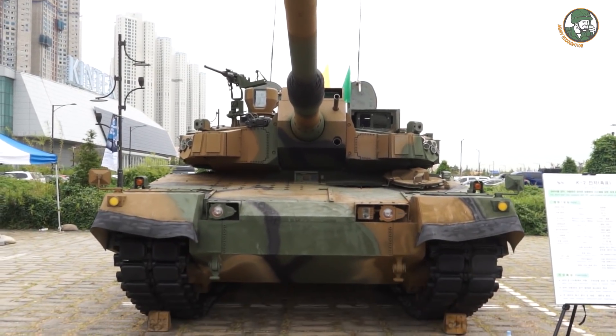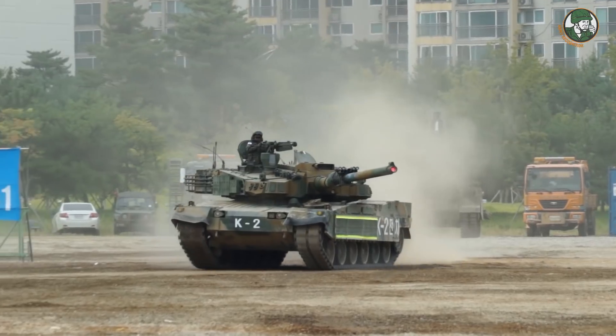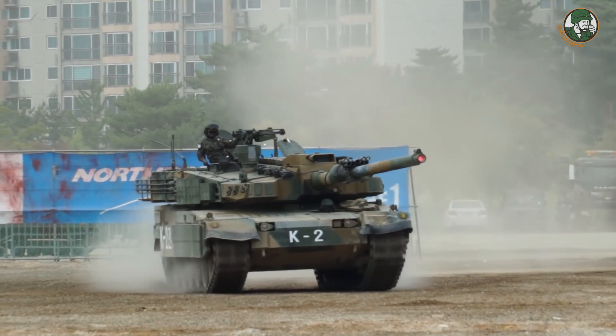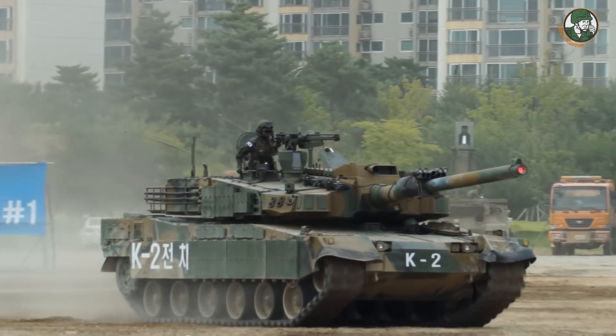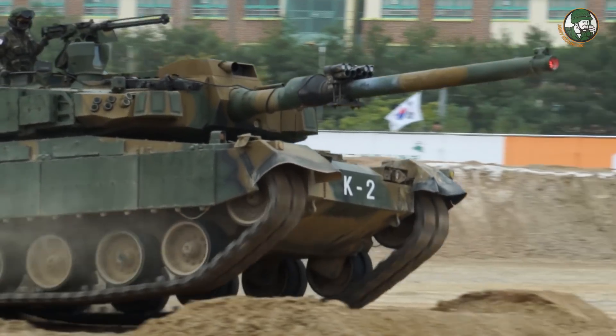I'm 2nd Lieutenant Hanjo Lee and I'm the tank commander. I will explain the world-class tank K2 Black Panther. It has the IFF system, auto-loading system, and active protection system.